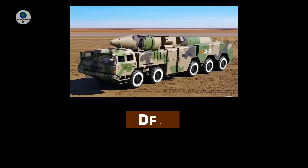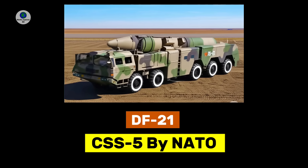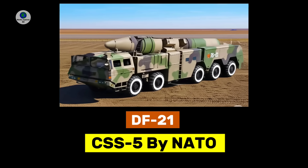The Dongfeng DF-21, also known as CSS-5 by NATO reporting name, is a two-stage, solid-fuel, single-warhead, medium-range ballistic missile developed by China.